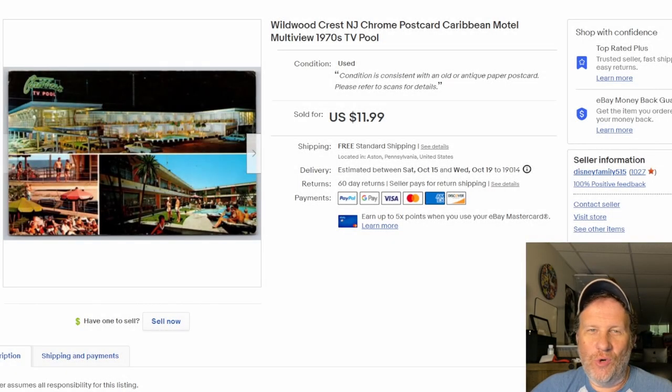Hi everybody, thanks so much for joining. Wanted to do a quick 'what sold' video for this past week or so. As far as postcards go — postcards, as many of you know, are my new obsession. Big fan, big big fan. And I love to show off some cool cards once they sell, so let us begin right away.